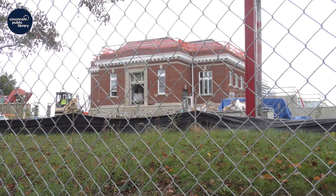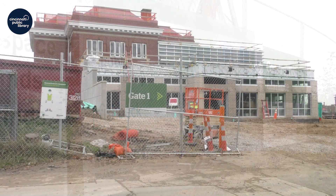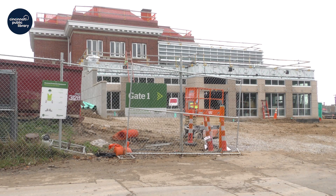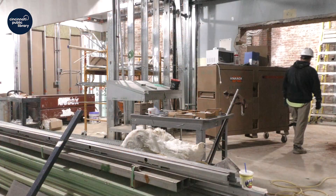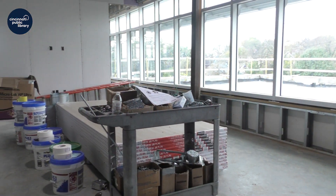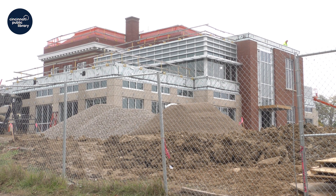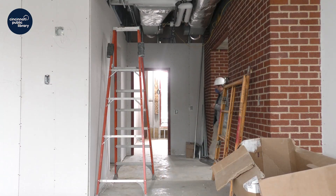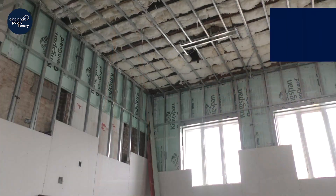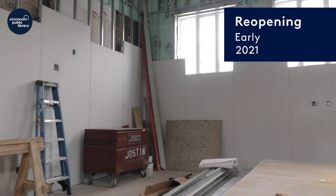Our biggest renovation to date, our Price Hill project, saw construction begin in March. By November, the building footprint had been expanded and interior work was well underway, with details like drywall and painting beginning. Important accessibility features like an expanded parking lot and new elevators were also in place. The building is set to reopen to our customers in early 2021.